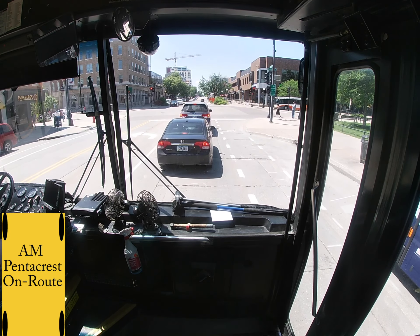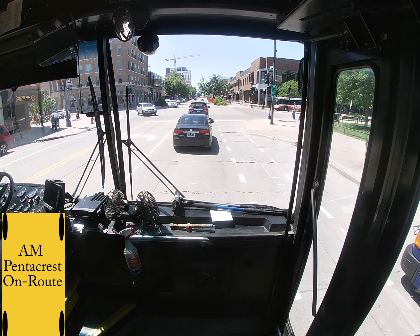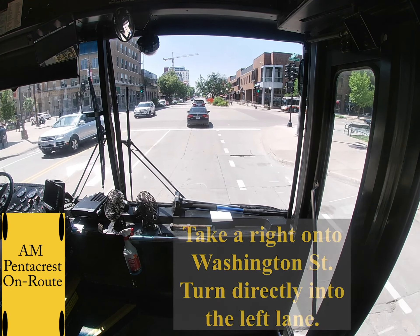If there is a portable bus in front of you that is trying to get out, please be considerate and let them out. They will be doing the same for us.